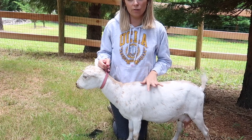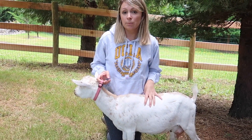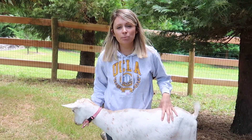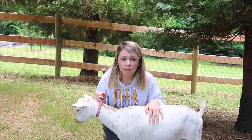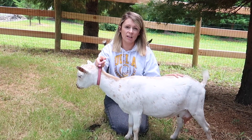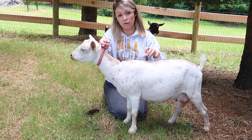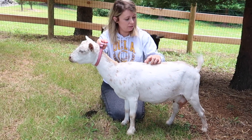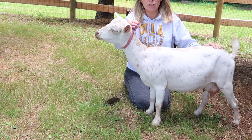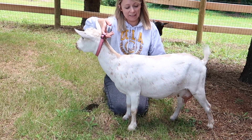Next we have Gertrude - as you know she was sick. But this month she did 1.6 pounds of milk and 6.12 percent butterfat. Even though her milk dropped a little last month when she was sick, she could still get her star based on her high butterfat. We'll just keep watching and see what she does. Gertie is also a first freshener and she had twin bucklings.